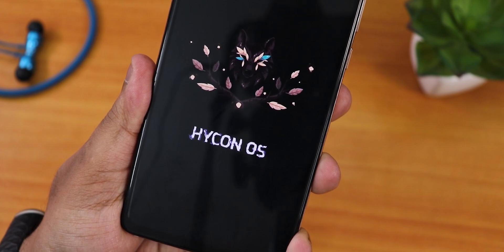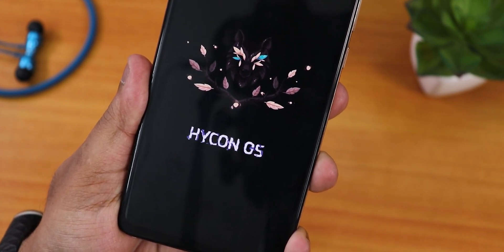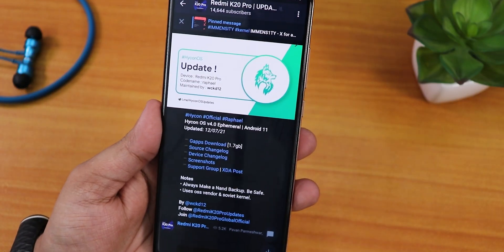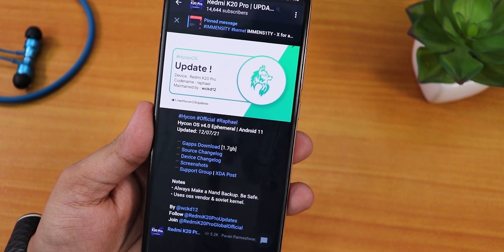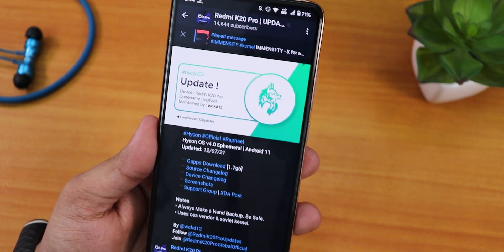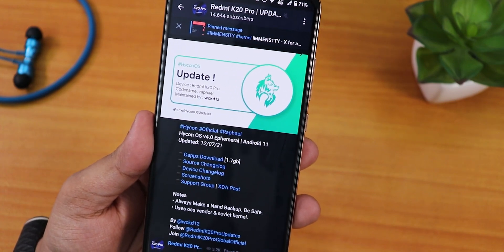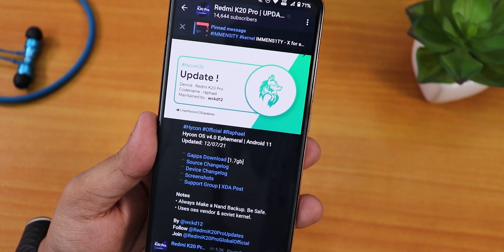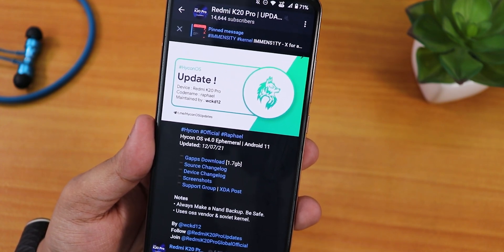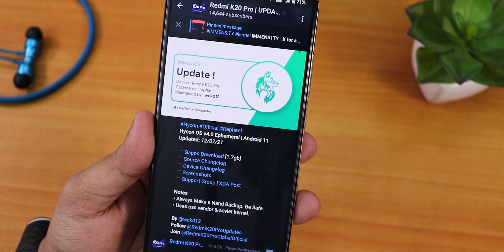What is up guys, this is T2 back with another video on the Redmi K20 Pro. Videos are back to 1080p 50fps again because in 4K I was having problems. Today I'm going to be showing you the latest HiCon OS based on Android 11, version 4.0. The build name is 'Ephemeral,' here it is, the 12 July 2021 build. GApps is included in the ROM file itself and the ROM file size is about 1.7 or 1.8 GB. You can get all the links from the description box below.